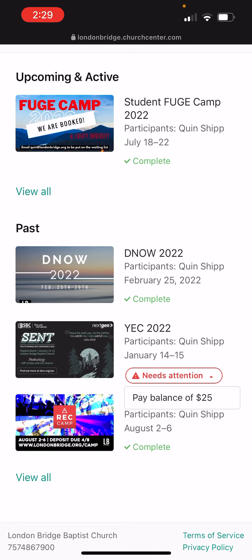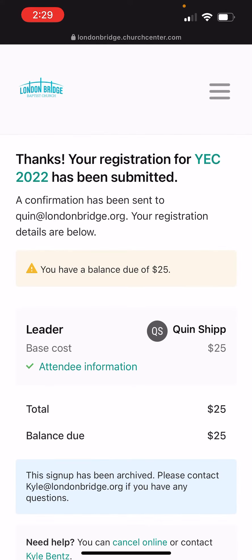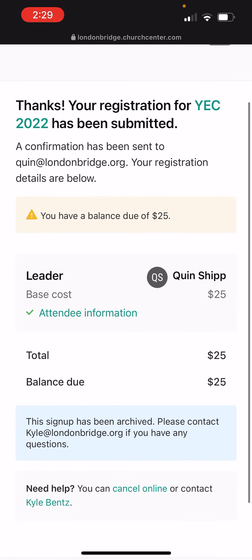Click it — it'll even tell you how much of a balance you have left to owe. You'll just say pay balance, and then you can put in all your credit card information and pay off your camp registration.